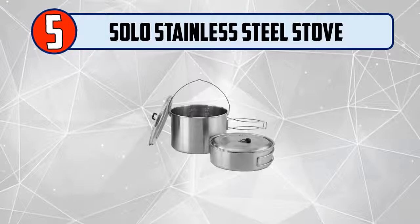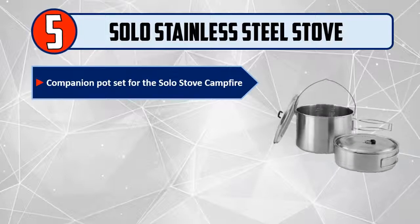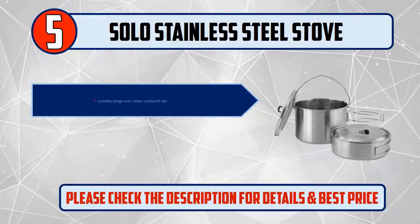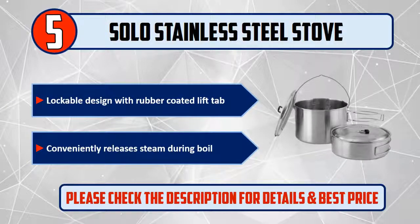Number 5: Solo Stainless Steel Stove — Companion Pot Set for the Solo Stove Campfire. Features two 304 stainless steel pots with folding handles. 3L pot size, height 5.3 inches, diameter 7.7 inches. Lockable design with rubber coated lift tab. Conveniently releases steam during boil. Please check the description for details and best price.